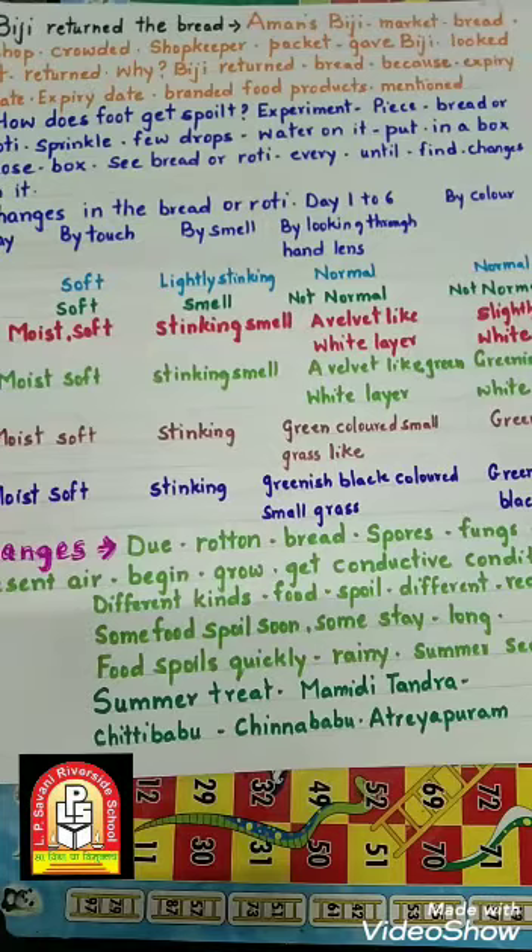Which means when we go to the market to buy food products or food items, we need to check the information written on the packet.